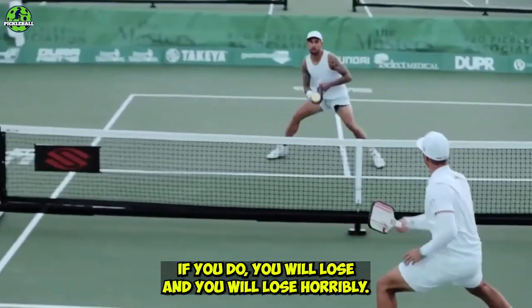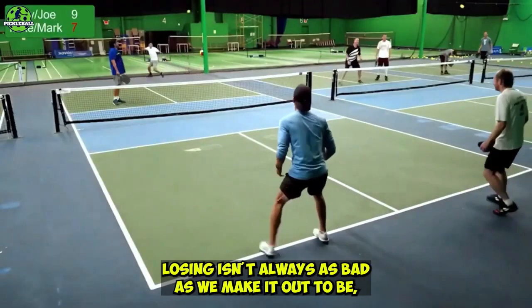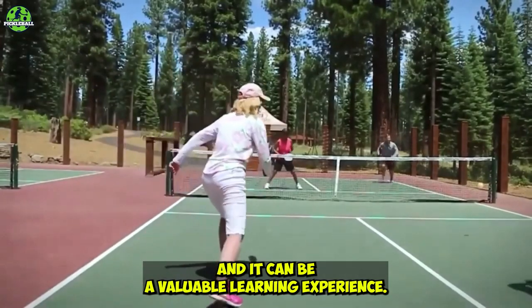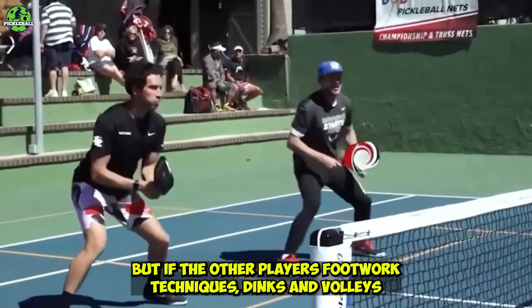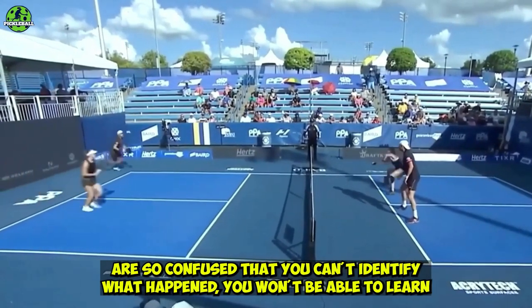If you do, you will lose — and you will lose horribly. Losing isn't always as bad as we make it out to be, and it can be a valuable learning experience. But if the other players' footwork, techniques, dinks, and volleys are so advanced that you can't identify what happened, you won't be able to learn anything.